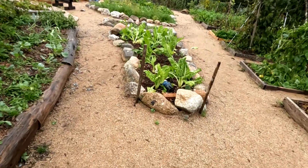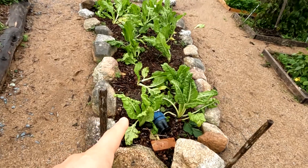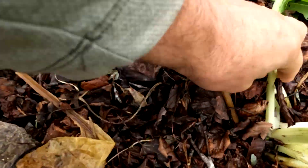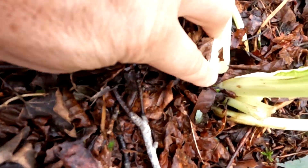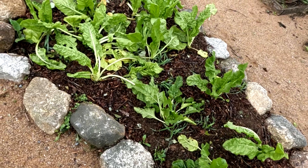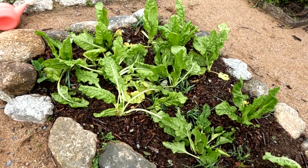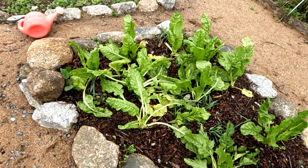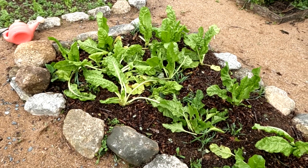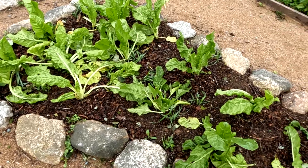The first thing I noticed yesterday was that these Swiss chard were just getting trashed. You can see how some of them are broken. I came out yesterday in the rain and harvested a bunch of these because I knew they were getting wrecked anyway, and we had Swiss chard with lunch yesterday. Definitely the Swiss chard got thrashed around pretty good.